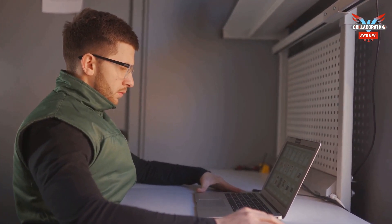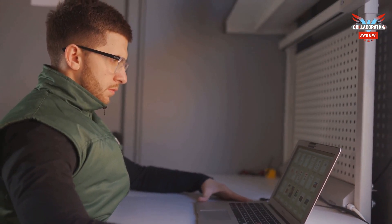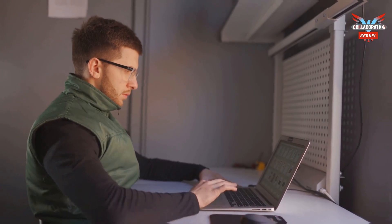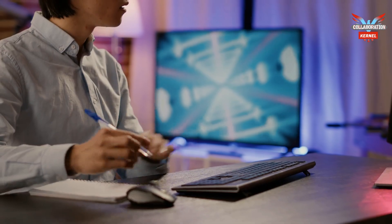He places an order with a trusted hardware vendor through the secure Teams mobile app. When none are available, while waiting for the replacement part, John uses his tablet to access user manuals and knowledge base articles stored within Microsoft 365.